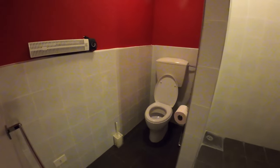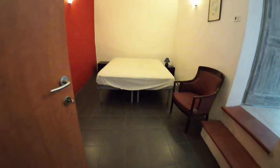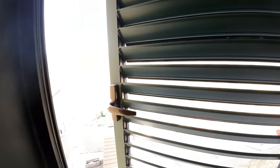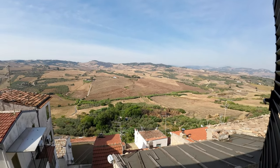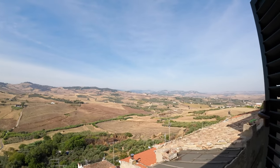Everything is functional. From the house there is a nice view, especially from this room, of the surrounding area — both Abruzzo and Molise.